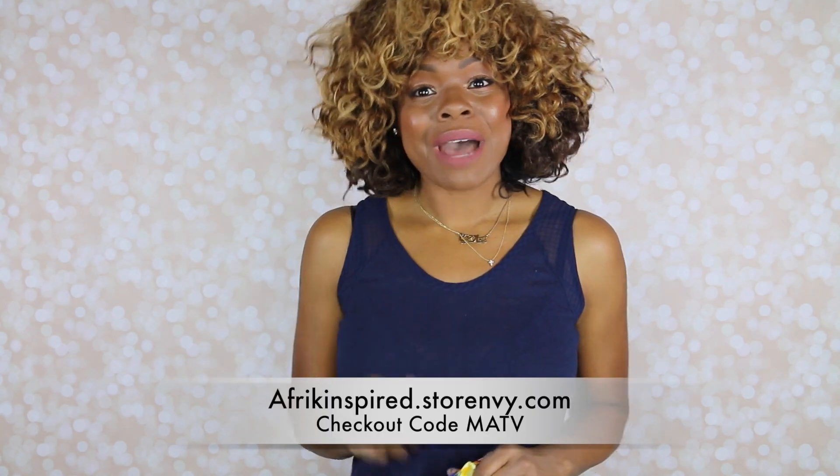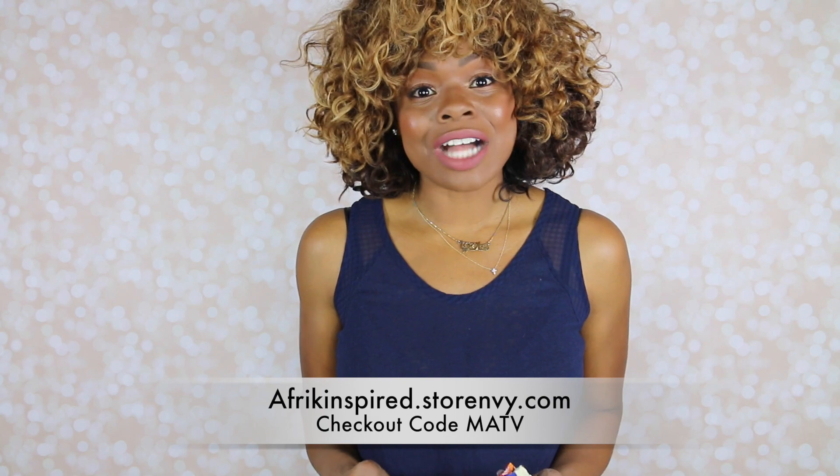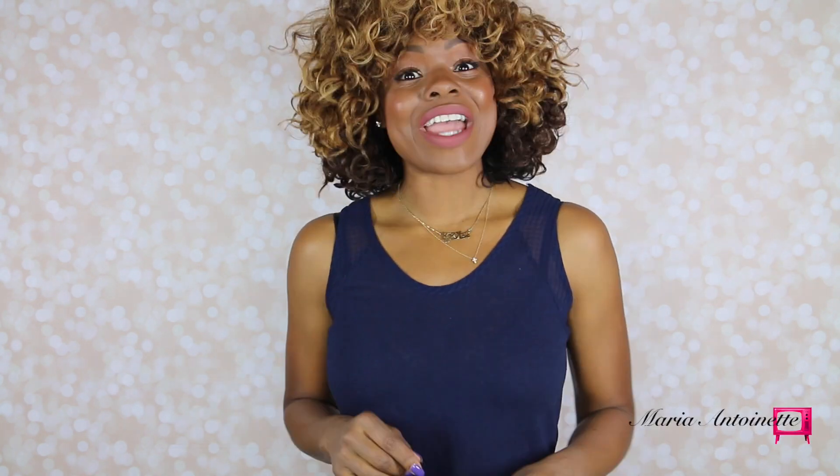Make sure you check out africinspired.storeenvy.com. Any orders over $60, you can get 10% off by using code M-A-T-V. I always got you guys hooked up.